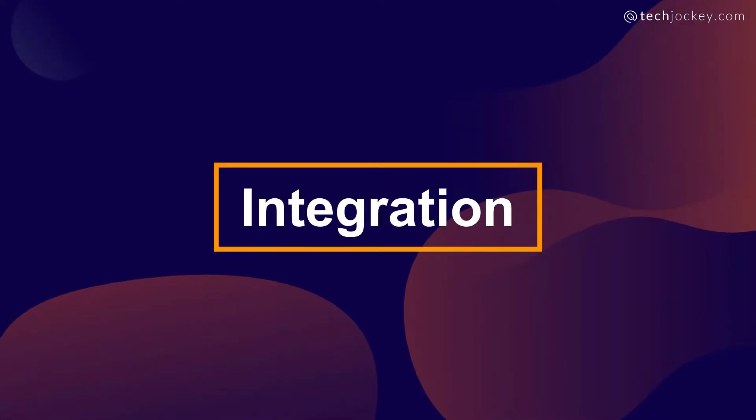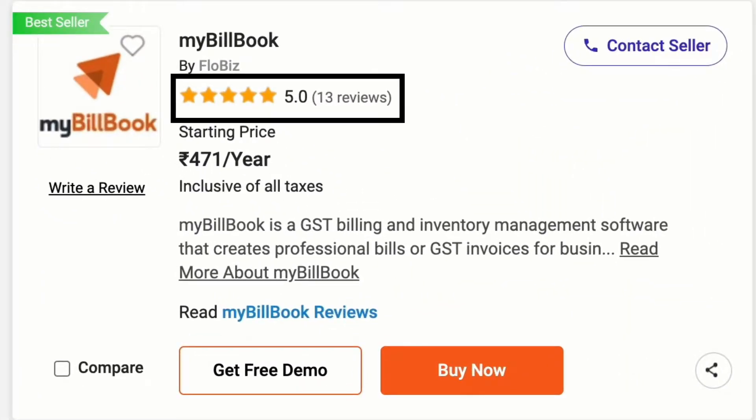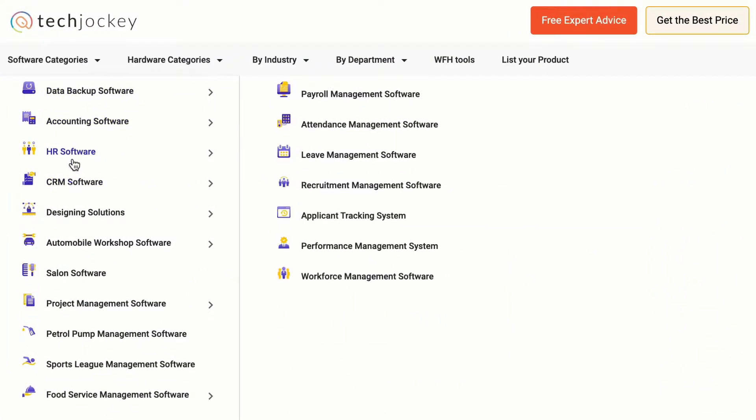So, what should you exactly look for in an accounting management software in the buying process? First, integration. Check out multiple user reviews and ratings to choose a potential system that integrates with your HR management system, billing and invoicing platform, and other solutions.